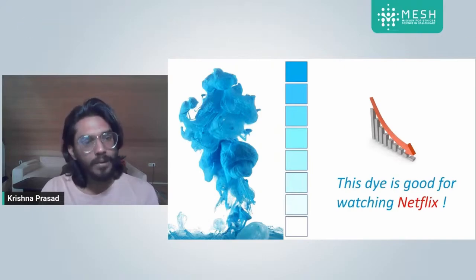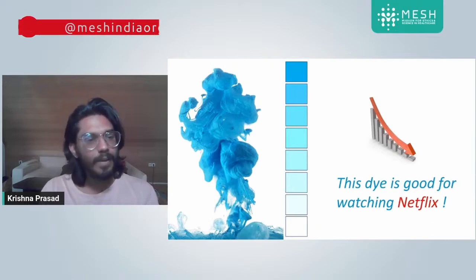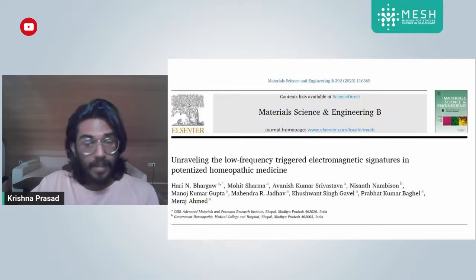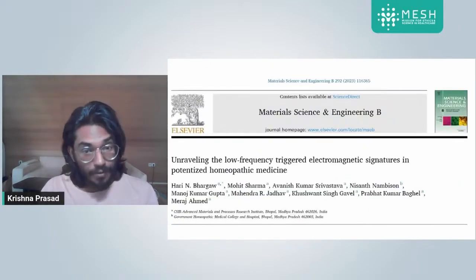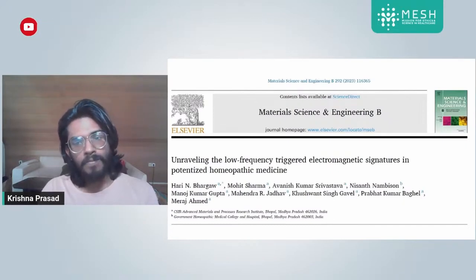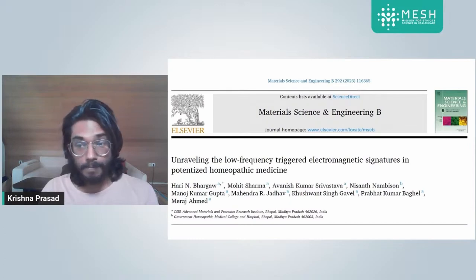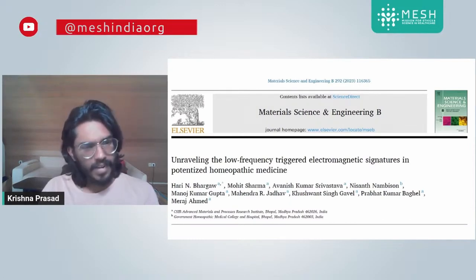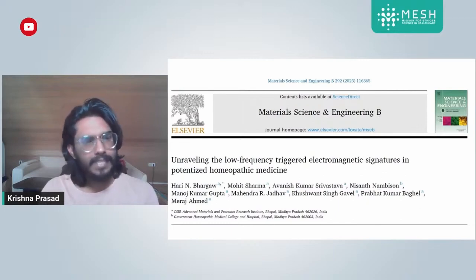This is exactly what happened in this homeopathic study. The study is called 'Unravelling the Low Frequency Triggered Electromagnetic Signatures in Potentized Homeopathic Medicine,' and it was published in Elsevier.